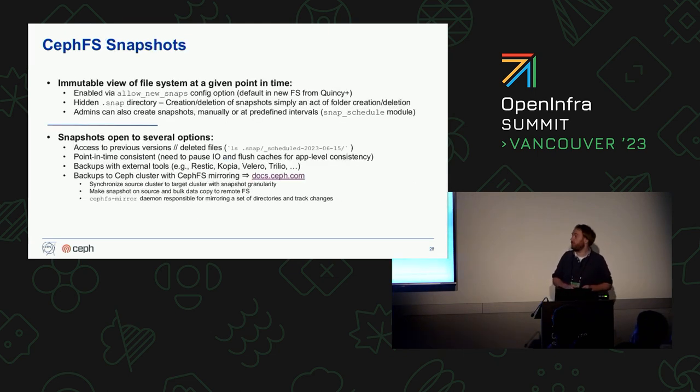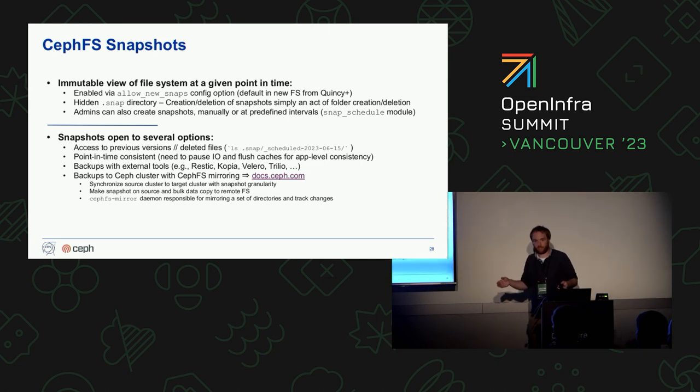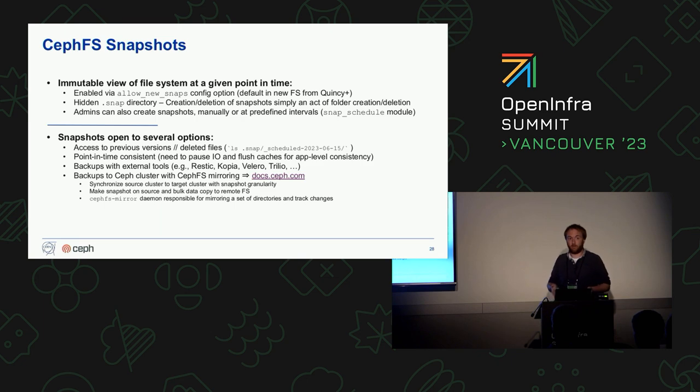What we don't do at the moment is snapshots, even though we would really love to use them. Snapshots are an immutable view of a file system at a given time. They are extremely easy to use on Ceph — you just enable them globally on your CephFS cluster, then create and delete snapshots by creating and deleting directories in a special folder called `.snap`. This enables users to retrieve previous versions of files or files that were deleted. This point-in-time consistent view is very valuable for backups, and CephFS has mirroring capabilities with a mirror daemon that copies CephFS data from source to target cluster based on snapshots.